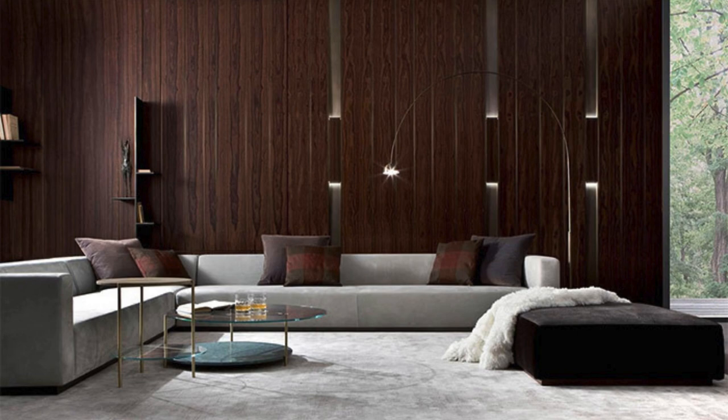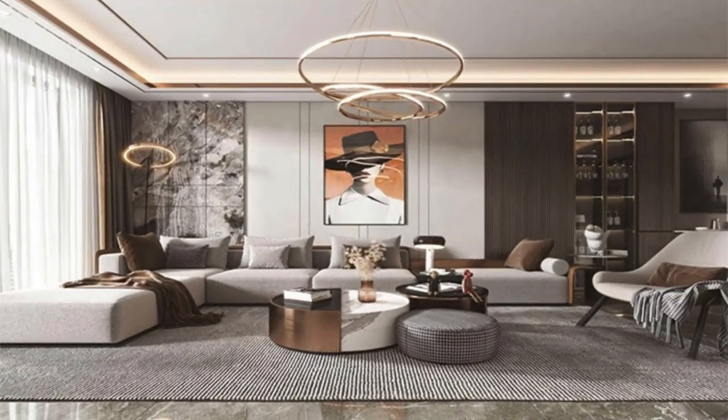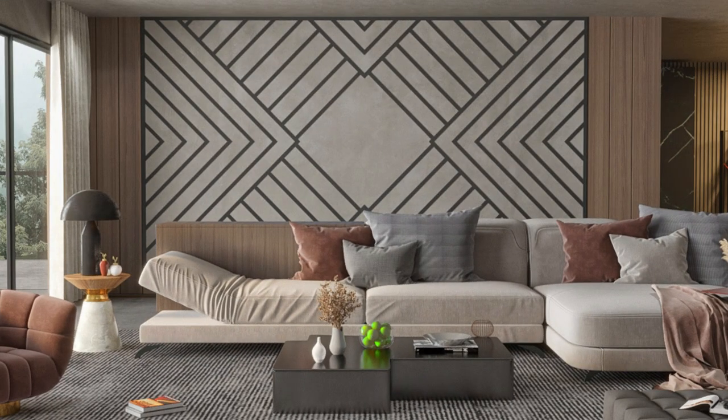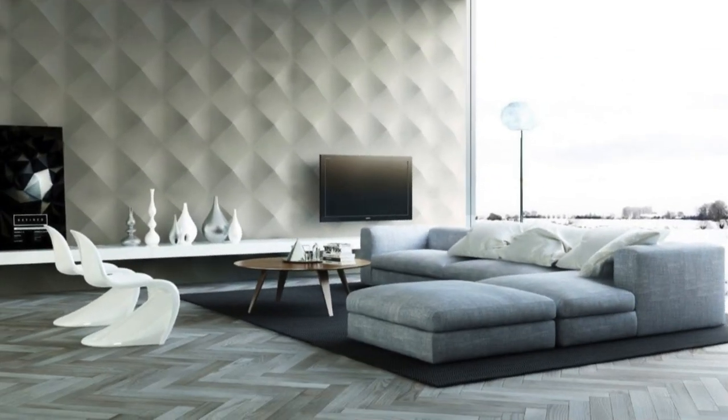The diversity of wall panel designs extends beyond just the materials used — it encompasses various styles, patterns, and configurations. From three-dimensional textures that add depth to a wall, to modular panels that allow for creative arrangements, the design possibilities are virtually limitless. This adaptability ensures that wall panels can cater to a wide range of design preferences, from the minimalistic and understated to the bold and avant-garde.